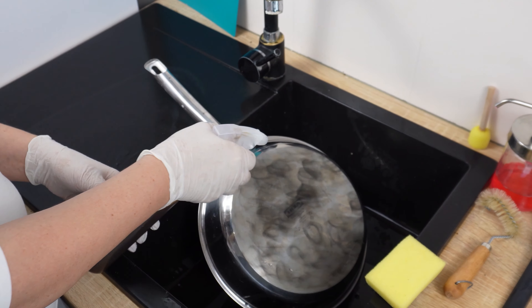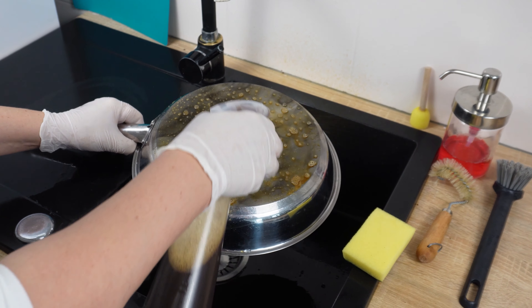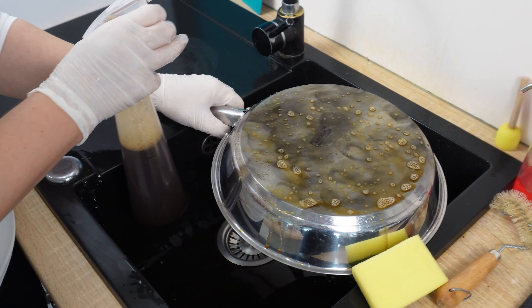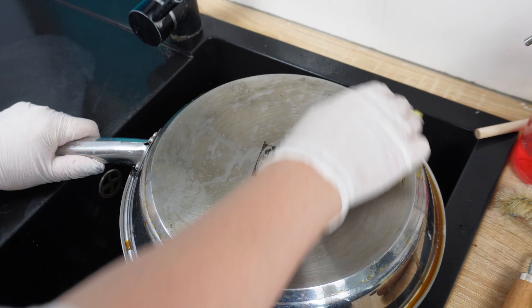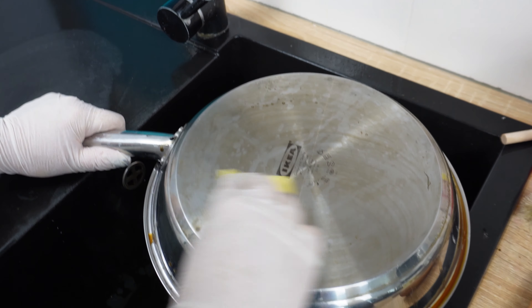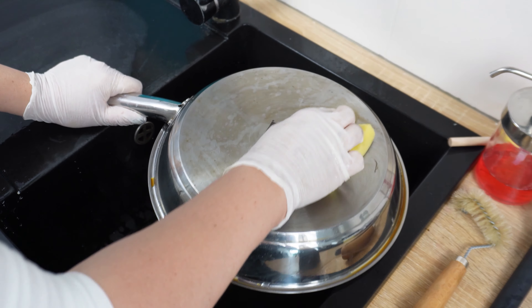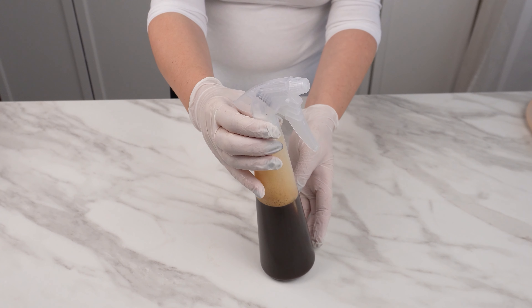This mixture will help you get rid of dirt and burnt residues from pans without scrubbing. You will be surprised at how quickly it dissolves grease layers compared to many other products designed for this purpose. Just apply this mixture to the burnt pan and let it work — light burn marks will disappear immediately, and you won't even need a scrubbing brush. You can also use it on metal surfaces and aluminum pots, but remember not to clean plastic surfaces with a mixture containing acetone.